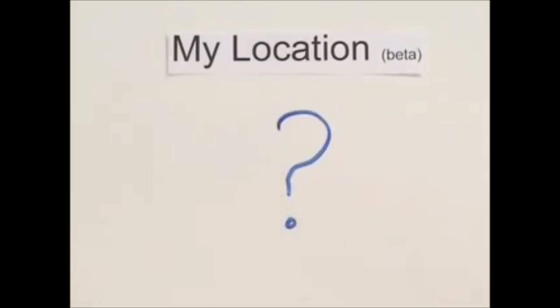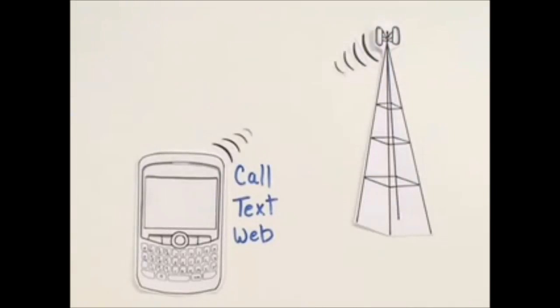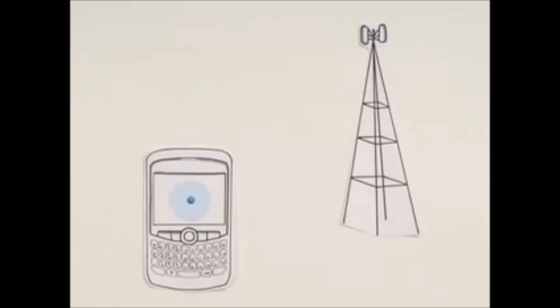So, how does it work? Each time you use your phone to make a call, send a text message, or view a website, the information goes through towers which provide your phone with reception. A tower picks up your call and connects you to your Aunt Molly. The same thing happens when you fire up Google Maps for Mobile — the tower gives you the reception you need to access map information.